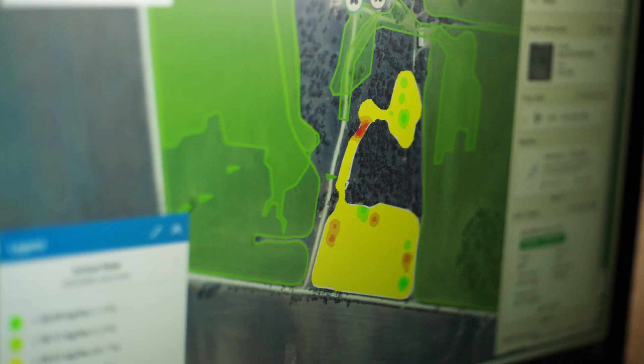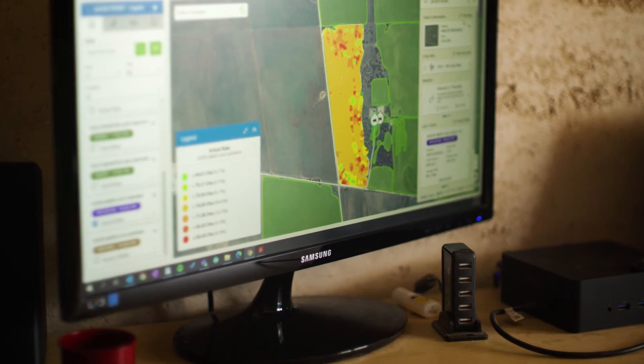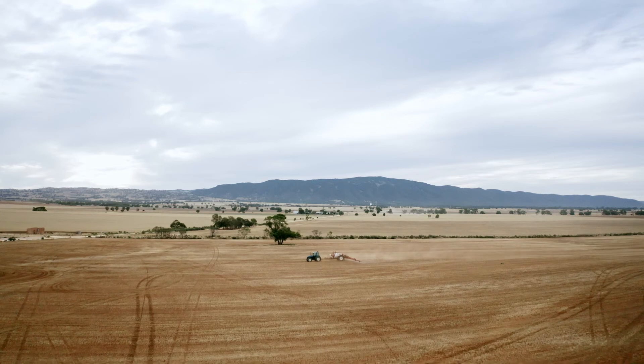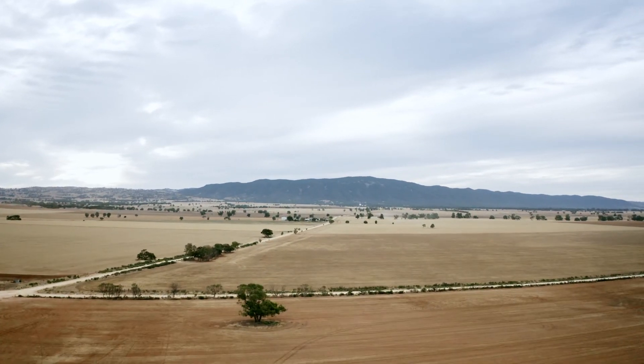When coupled with the Topcon Agriculture Platform, or TAP, farmers can upload various data such as soil, seed, yield and as-applied data to improve spraying decisions.